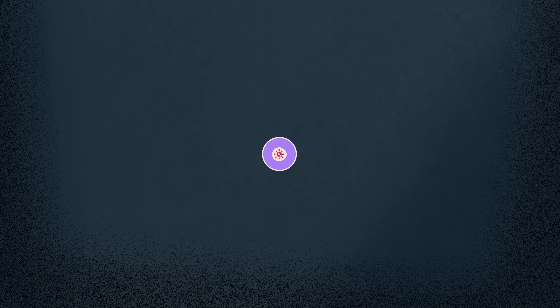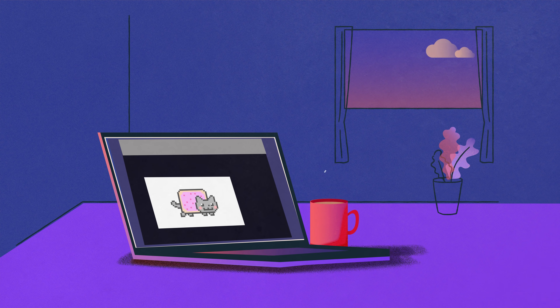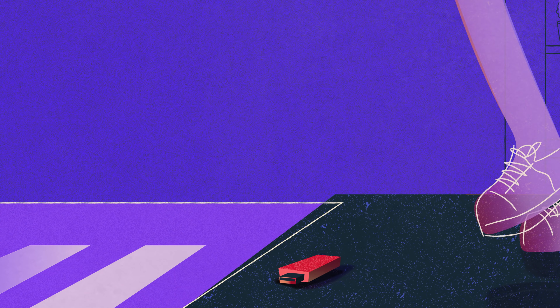The first stage is infection. There are lots of ways to be infected. Commonly, it will be a phishing email designed to make you click on a link or open a file. But there are lots of other routes too.